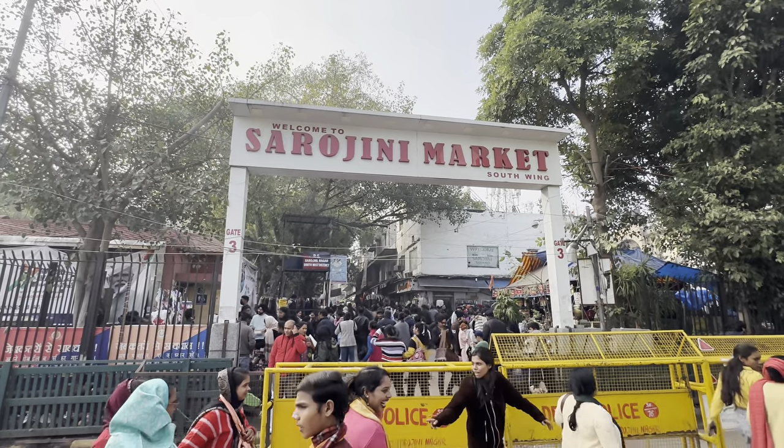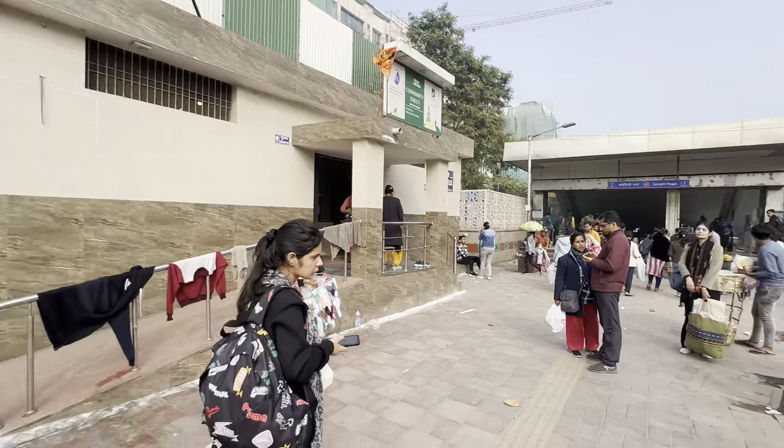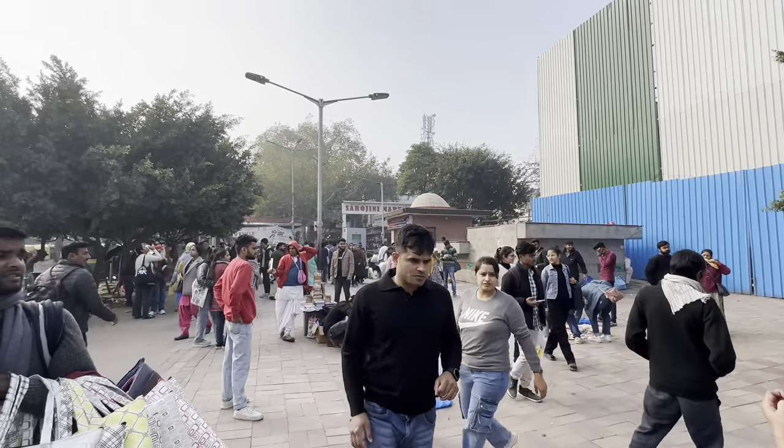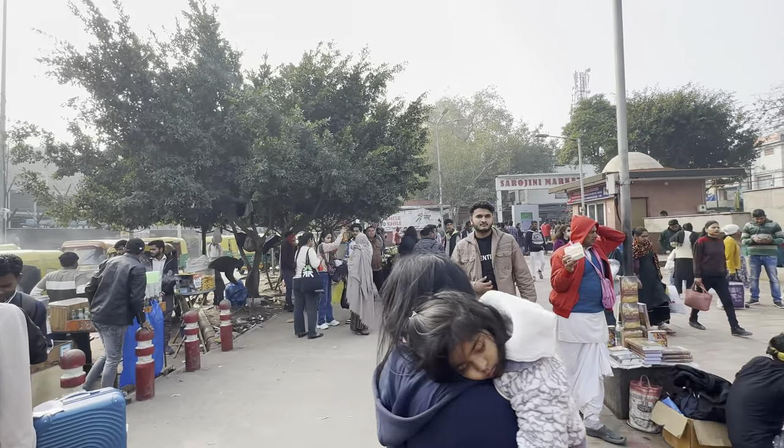Hello everyone, welcome back to my channel and welcome back to another video. Today I am going to take you to the Sarojini Nagar market — you can come to the metro station here. Today I am going to get to know a lot of spots in the market where you will get to see a lot of good things.